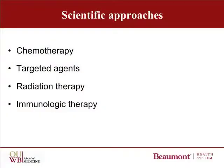When looking at clinical trials, it's helpful to examine the broad categories of the science being tested. We'll also take a brief look at a couple of specific trials. The broad categories of scientific approaches being tested include chemotherapy, targeted agents, radiation therapy, and immunologic therapy — in other words, vaccines.